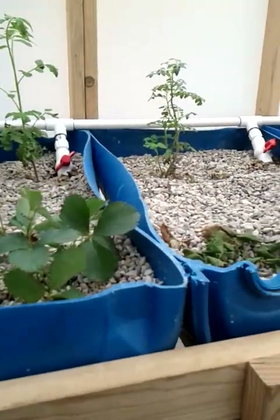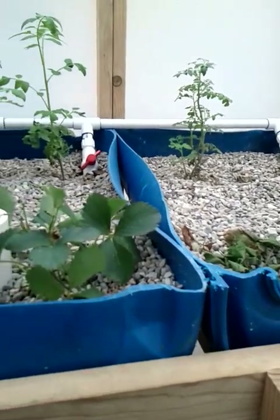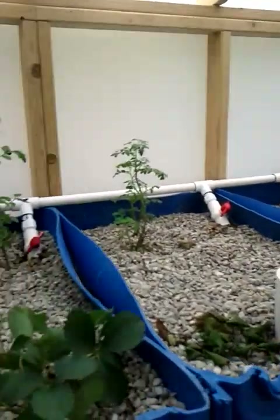Everything's going really well. Did check the pH and I brought it down a little bit with the pH Down product. I'm going to put a little bit more of that in today and keep trying to drive that pH back down a little bit.